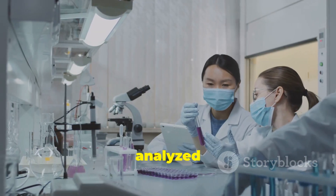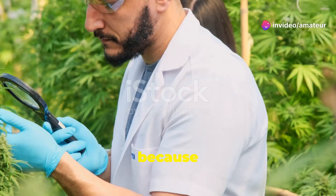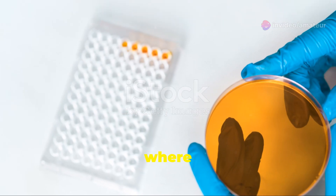Once collected, the venom is analyzed in a lab. Scientists break it down to understand its components. This is crucial because different venoms require different antibodies to neutralize them. Here's where it gets really interesting.